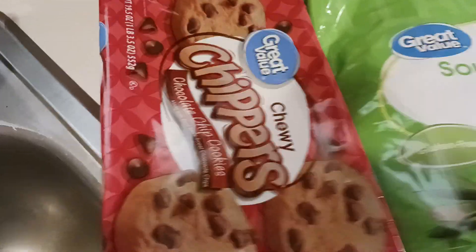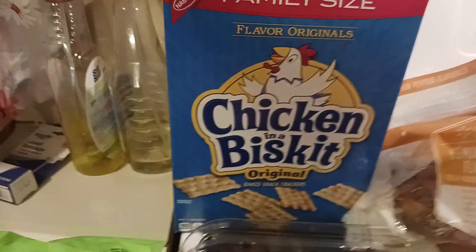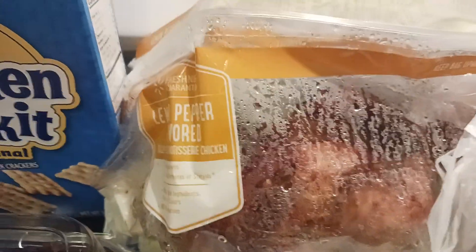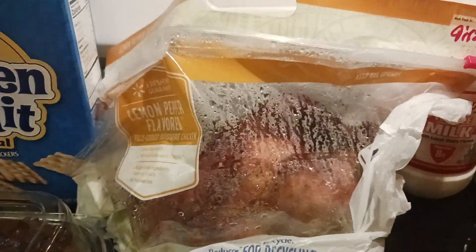Got some chewy chocolate chip cookies, sour cream and onion chips. He got chicken and a biscuits. I wanted to try their lemon pepper chicken, so I got a roasting chicken that's already cooked.